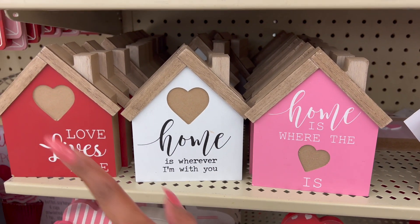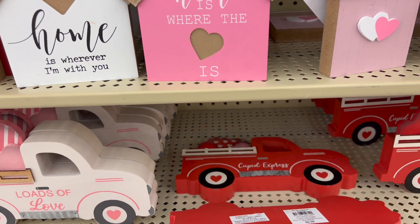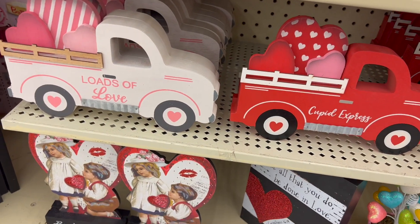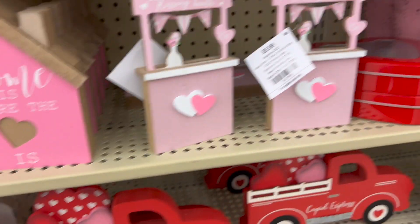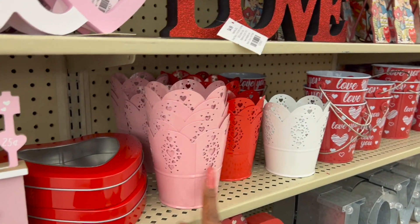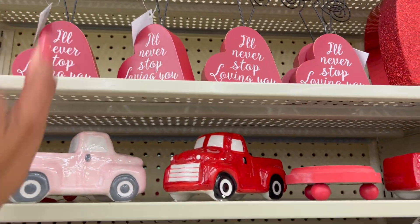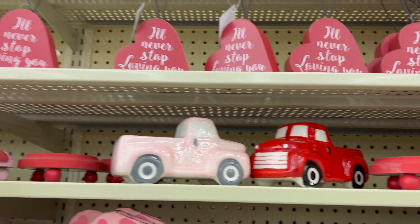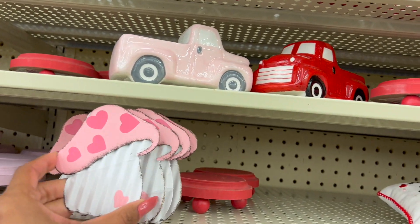'Home Is Where the Heart Is,' 'Home Is Wherever I'm With You,' 'Love Lives Here.' They have these which also look similar to Dollar Tree's — 9.99. 'Cupid Express,' 'Loads of Love.' They have these little vintage ones — 'Be My Valentine' for 6.99. Over here they have metal pieces for 2.99 in pink, red, and white, plus a photo holder for 2.99. Look at the pink truck — 7.99.